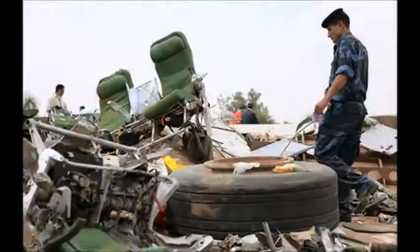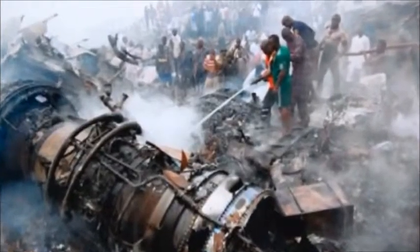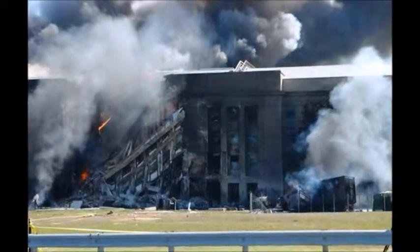No bodies, no seats, no luggage, no wings, no tail, no engines, no wheels, no computers — nothing. Zero. Zilch.